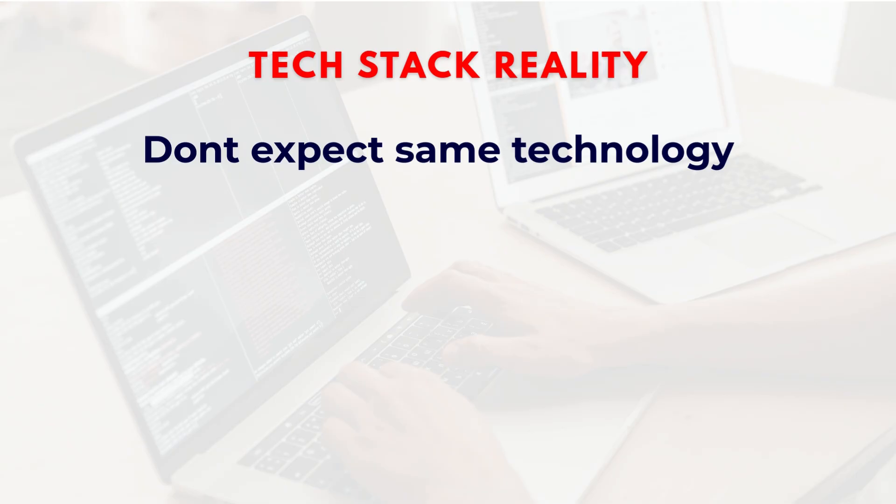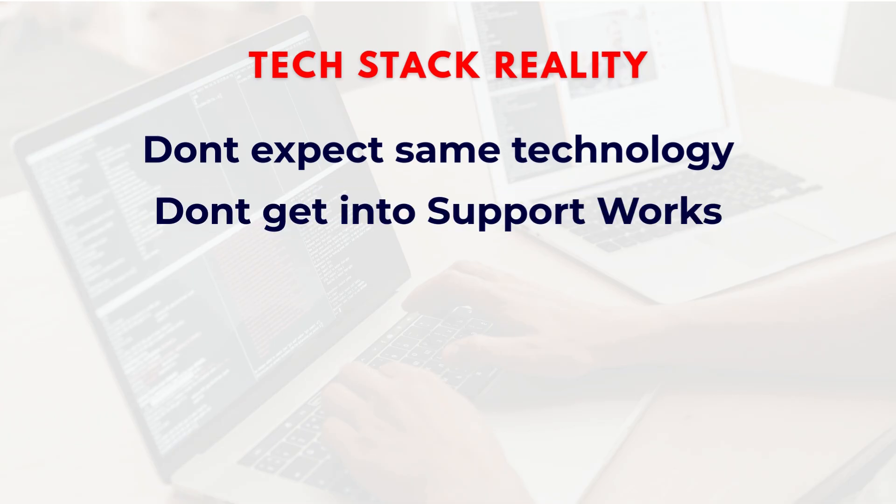Tech stack reality: don't assume that because you are trained in Java full stack, you will definitely get Java work. If the only opening in the project is support work, they may put you there. That's why I recommend trying your best to avoid support roles, because once you enter support you might get stuck for years. Always tell your managers clearly: 'I'm trained in Java, I want developer-related work.' They will try to help if there are openings.